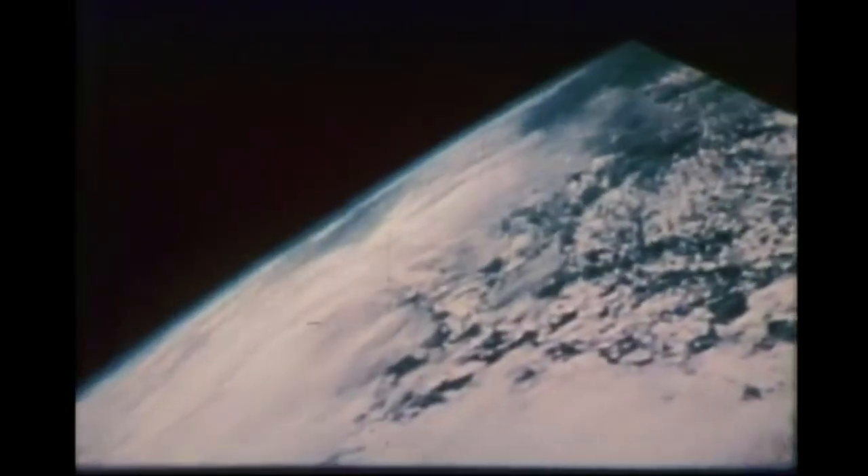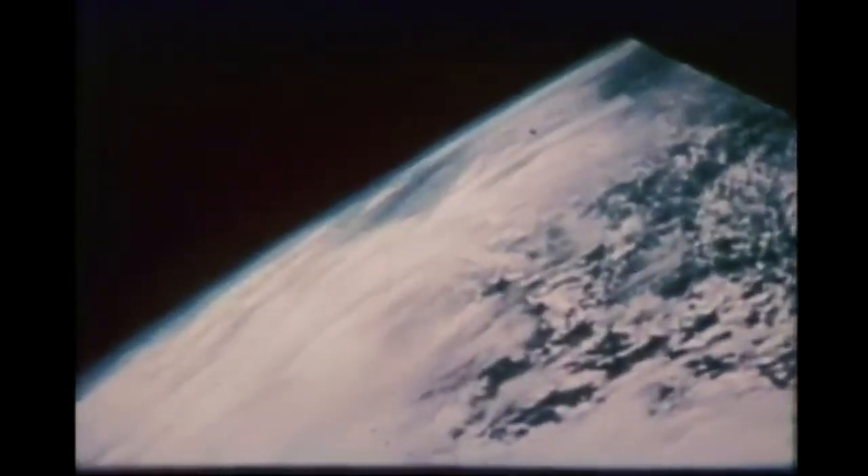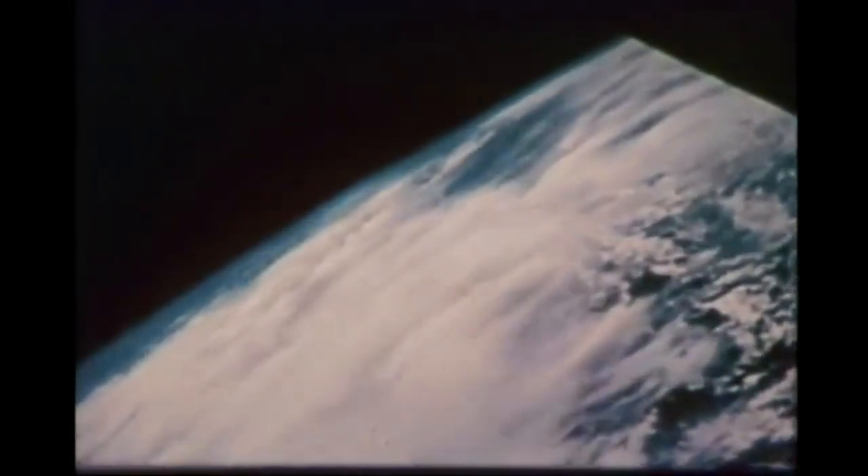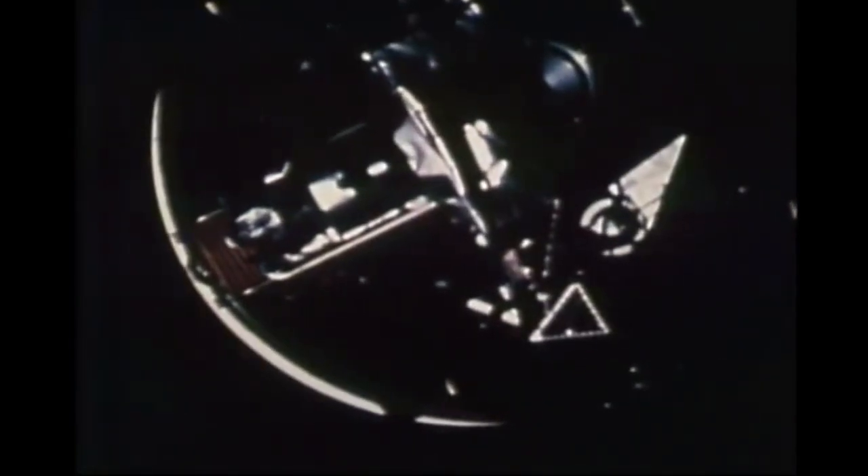Once in orbit around Earth, the crew relit the third stage of the Saturn V in order to make their translunar injection. Once they were on their way to the moon, they separated the command and service module so that it could flip around and dock with the lunar module and pull it away from the third stage.